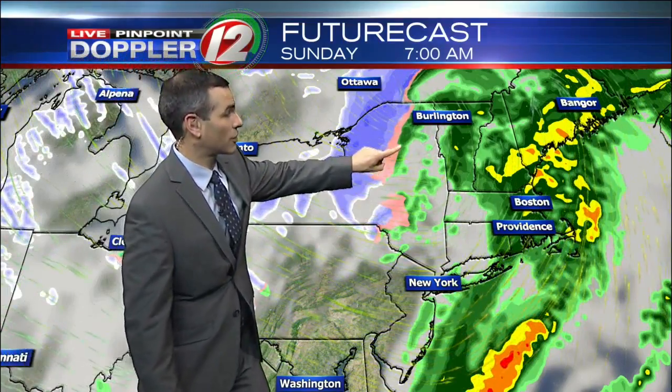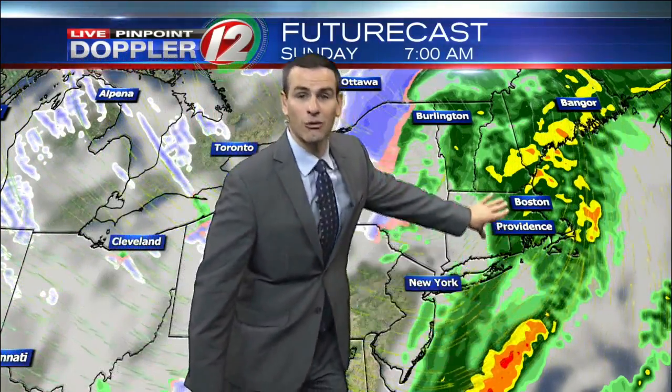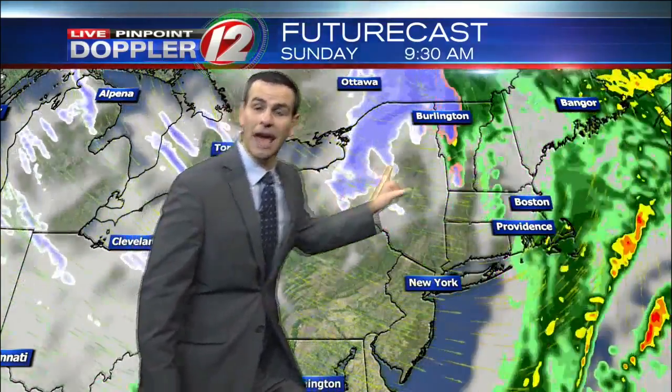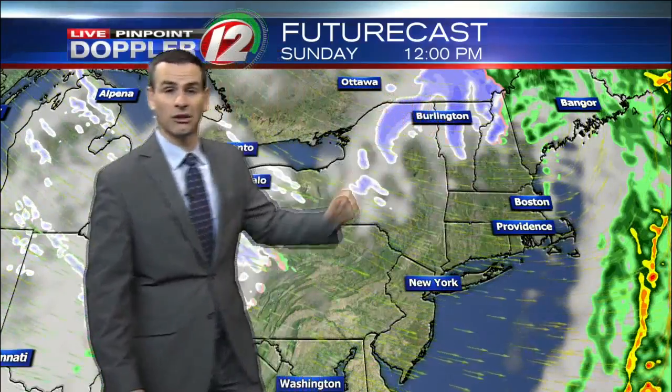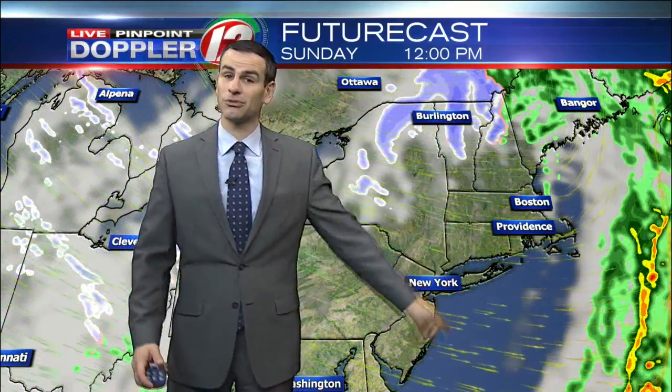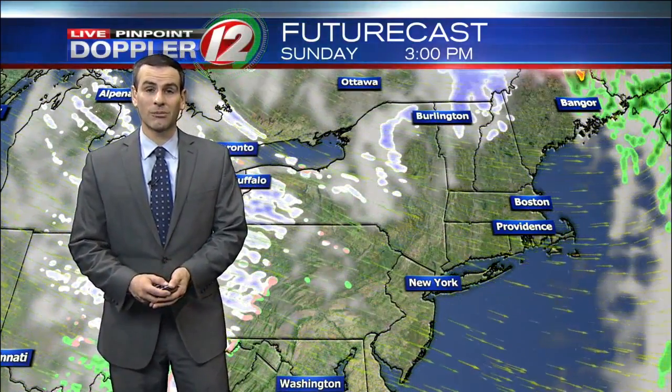That's because the center of low pressure to the north — a pretty strong center of low pressure — is kind of sucking up those strong winds from the south. But notice that as it passes to the east, winds will shift from the west to northwest. So by lunchtime, most of the showers will have cleared out, but it's still pretty windy with gusts potentially out of the west and northwest at around 30 to 40 miles an hour.